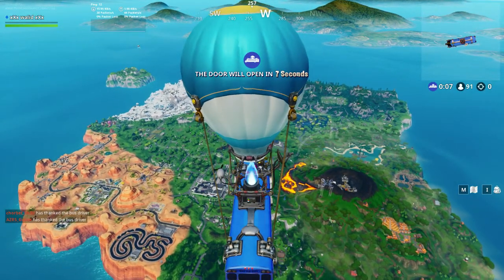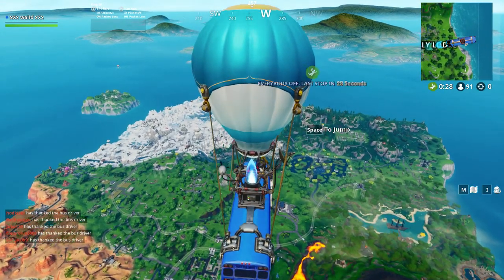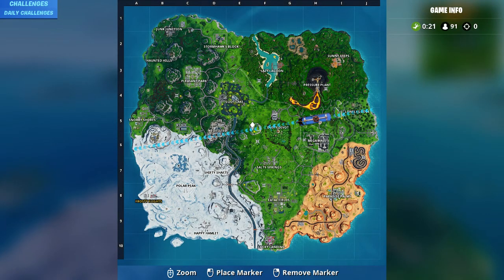Hello everyone and welcome to a new video. For today we have the fold bike number 20. It's the hardest one, found at the center of any of the first three strong circles. We have to stay and wait for circle one, two, or three and go to the middle, and you can find the fold bike number 20.